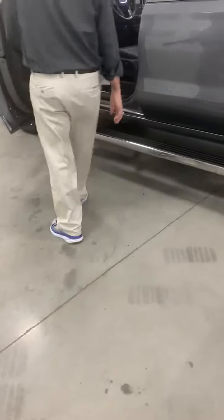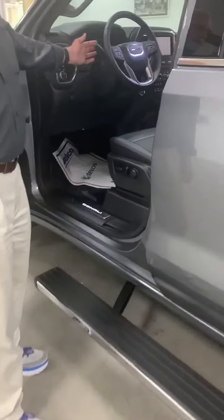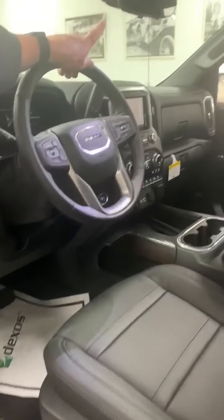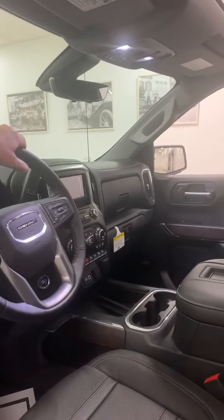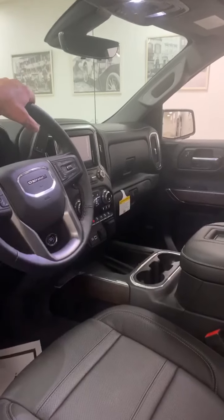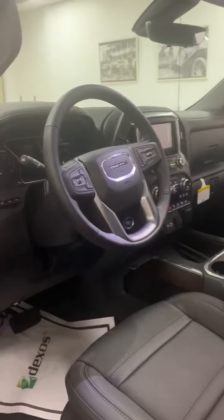If we come inside, some of the safety features that come with the Carbon Pro Edition: you have adaptive cruise control. You will also have a camera in the rear-view mirror — not just looking through the back glass, but actually a camera that's on the tailgate, so you'll be able to see what's going on behind you. You also have an 8-inch screen with head-up display.